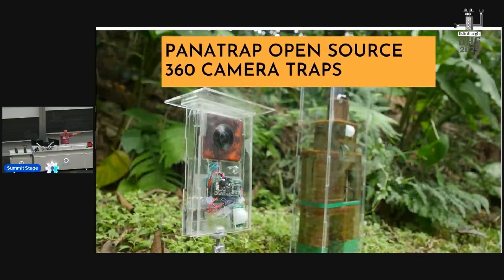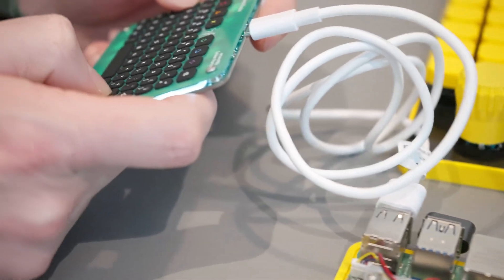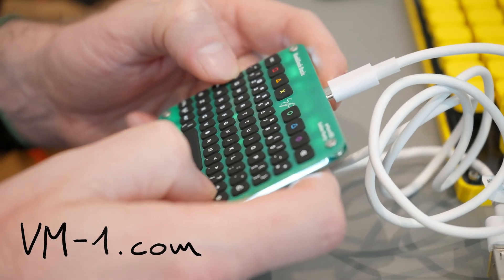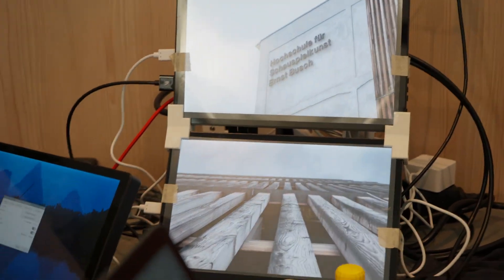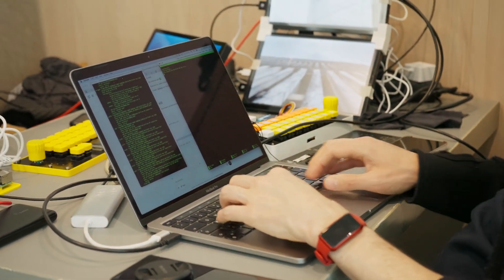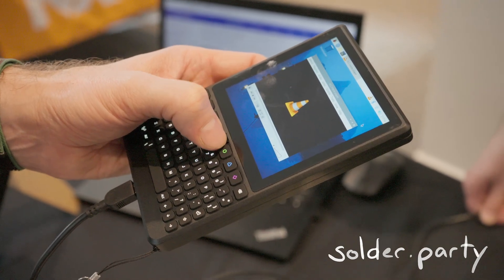Besides the talks, there were also a lot of booths where people were presenting their open source hardware projects. For example, some friends of mine brought their video mixer project VM1, and while setting it all up they realized they urgently needed a USB-C keyboard to set up one of their little PCs. But luckily, on the booth next to them was Arturo and Solar Party, who had a fabulous little keyboard with him. And also this cool project, which I think is a Linux handheld — and obviously it runs Doom.